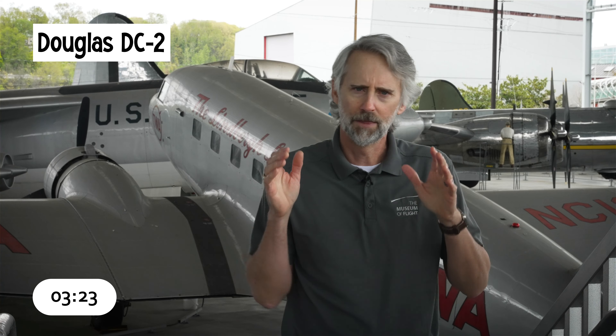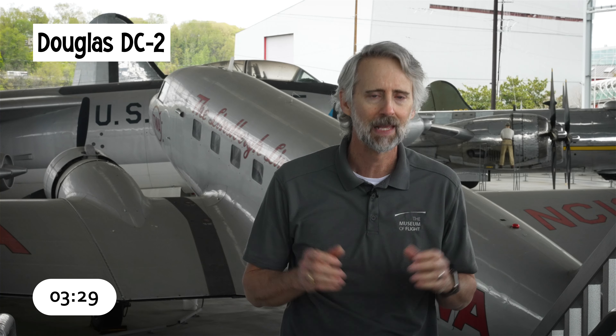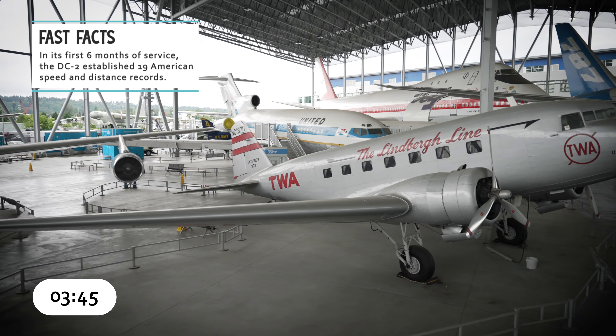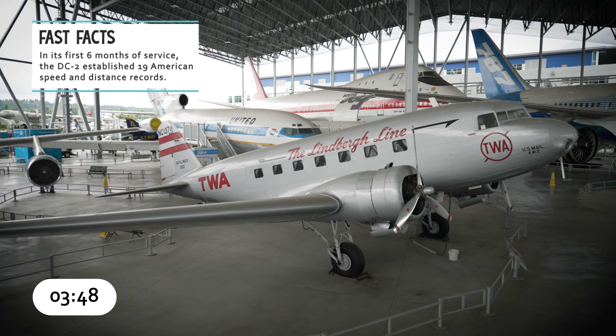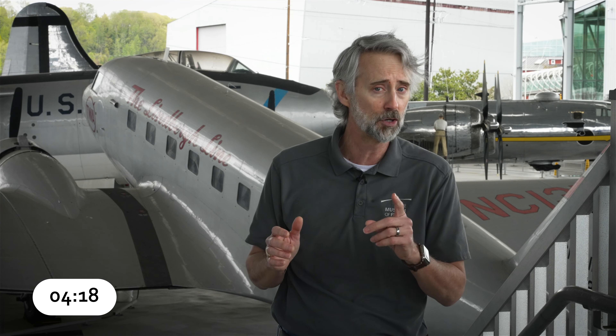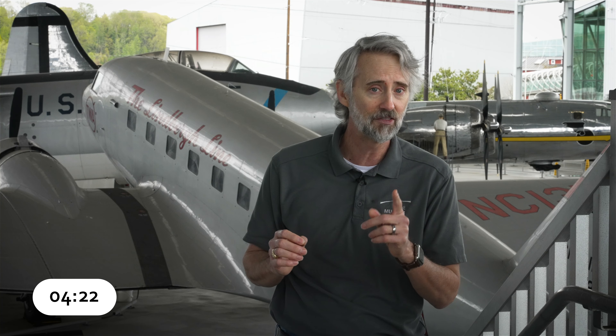The Douglas DC-2 was developed from the successful DC-1 prototype and introduced in 1934. The new plane was nearly identical to the DC-1, but it had bigger engines, was faster, and had a longer range. More importantly, it carried 14 passengers instead of 12. It also featured an all-metal fuselage and wings, retractable landing gear, and variable pitch propellers that gave it amazing takeoff and landing characteristics. With plush seats, a kitchen, and a roomy restroom, the DC-2 set a new standard for comfort. Even the passenger compartment was insulated to keep noise levels down. The DC-2 served as Douglas' pattern for the next aircraft and proved that passenger air travel could be comfortable, safe, and reliable.